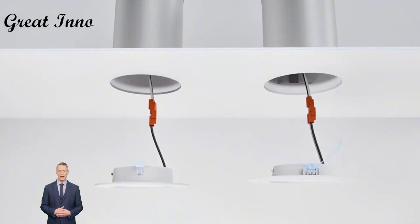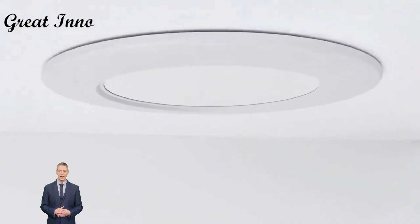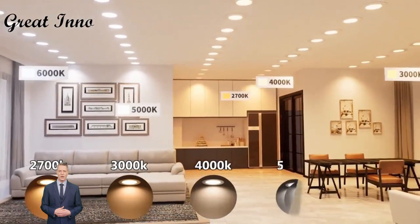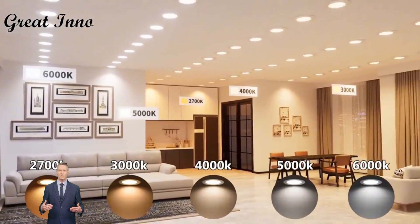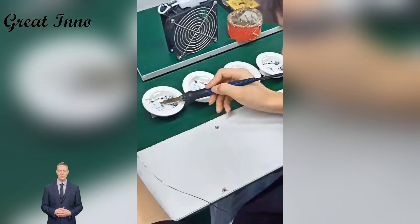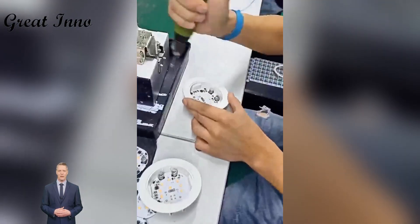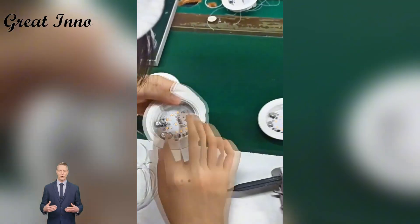It uses high brightness LED chips with natural color rendering, enough brightness, and not blinding. We have optimized the heat dissipation structure for three generations, using high thermal conductivity aluminum to ensure that the lamp body does not accumulate heat, resulting in longer life.